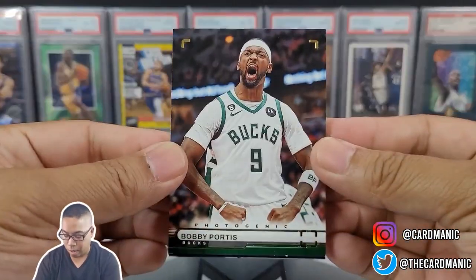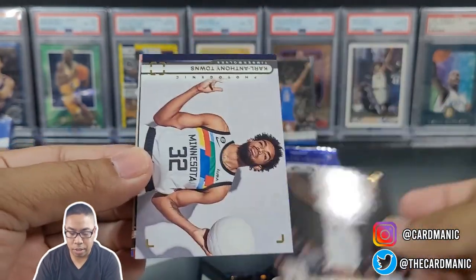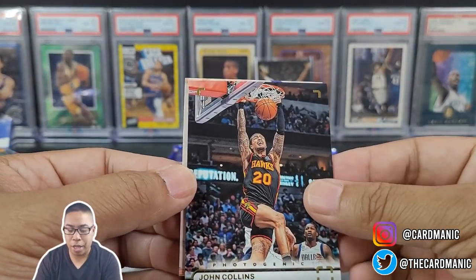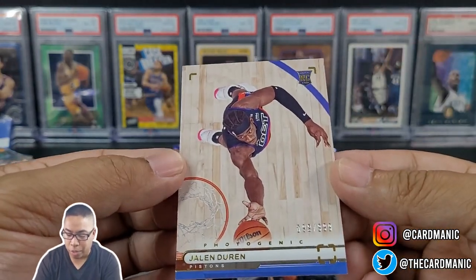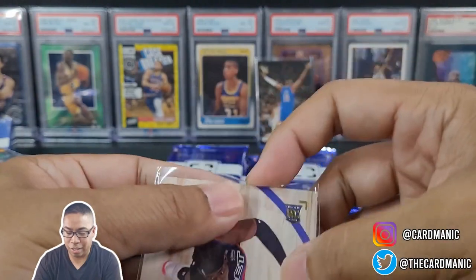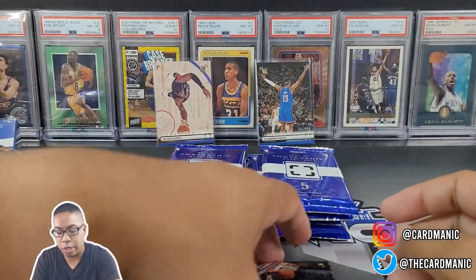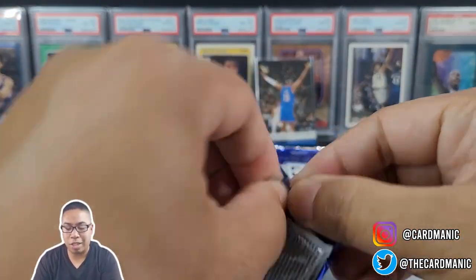Pack number two: Bobby Portis, Brandon Ingram. Nice little Carl Anthony Towns with a photogenic look, love that. John Collins — I think he got traded — and another rookie, Jalen Duren. Hopefully all the rookies are going to be numbered; that'd be kind of cool. There's that 99 out of 999. I don't think last year's rookies were numbered, so definitely digging the numbered cards.